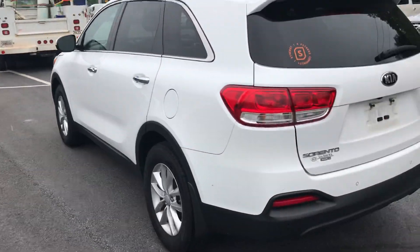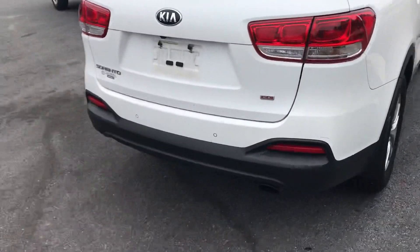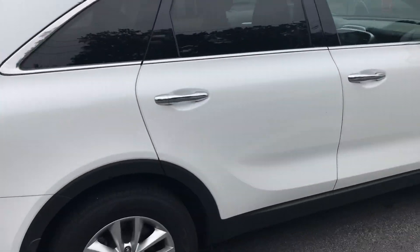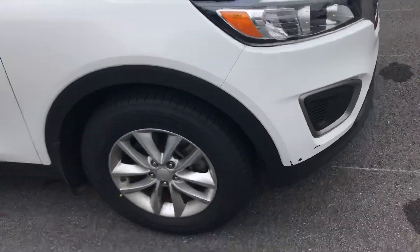Walk around, show you there's no damage on the vehicle. We've got it listed for only $15,491. It's hard to find a vehicle in that price range. This one is ready to go. All it needs is a bath — we haven't got it cleaned up because we just traded for it.